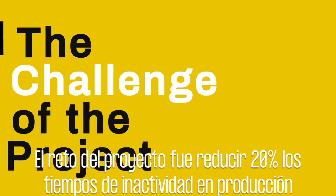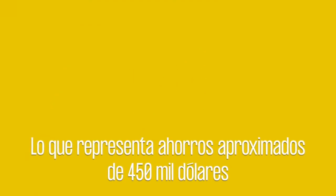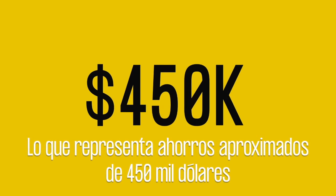The challenge of the project is to reduce 20% of production downtimes, which represents savings of approximately $450,000 per line.